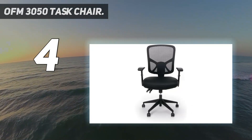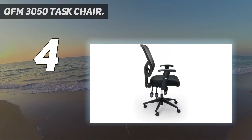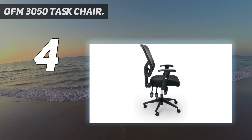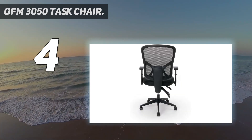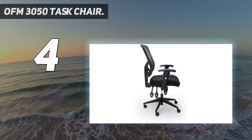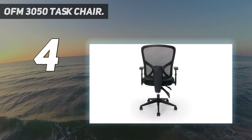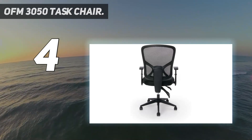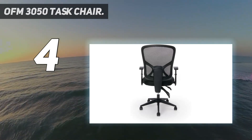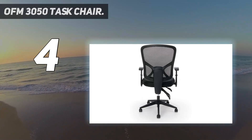While you're not going to find the same level of durability as you will in a $1,000 chair, the OFM 3050 does maintain respectable quality considering its $100 price point. Concerning performance, the 3050 includes three powerful adjustment mechanisms — including height, tilt, and recline — to help you find the sweet spot while working.